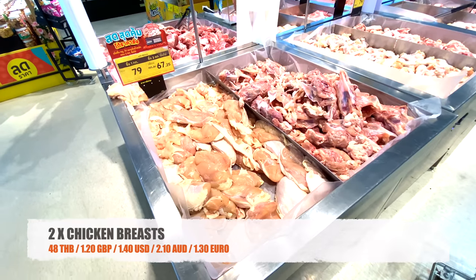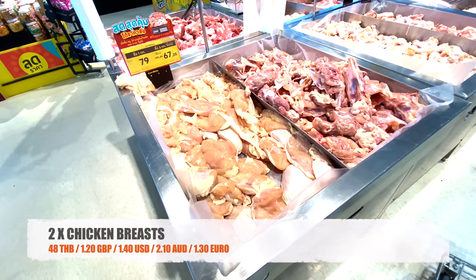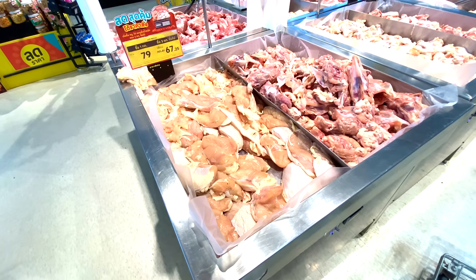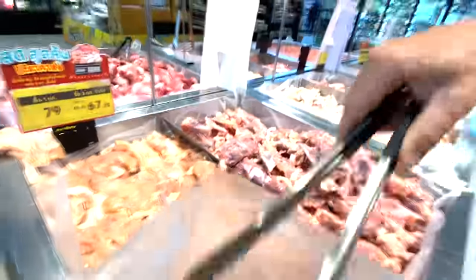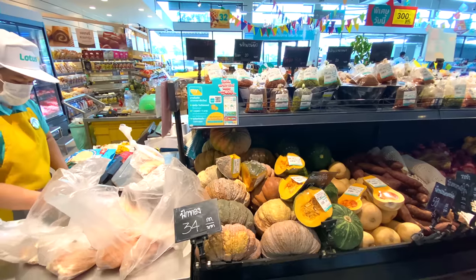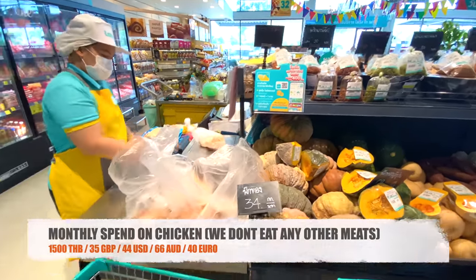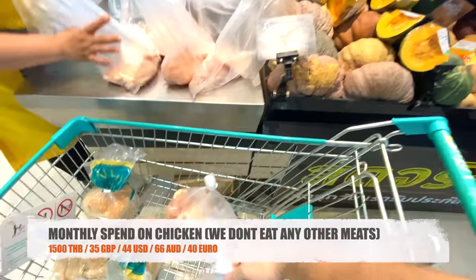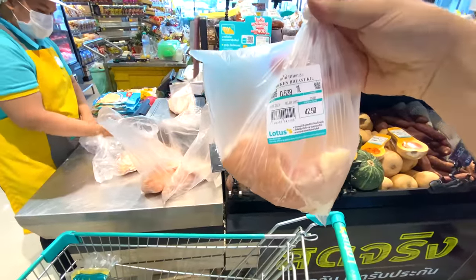The other supermarket staple is chicken breast. Two chicken breasts in a bag are around 50 baht, and we go through one bag a day. Chicken is around 44 to 50 baht — it's actually come down a little bit recently. Fresh vegetables like pumpkins aren't that cheap from the supermarket, so we get those from the local market.